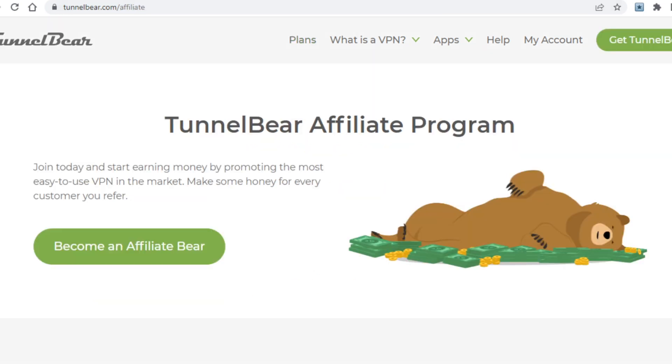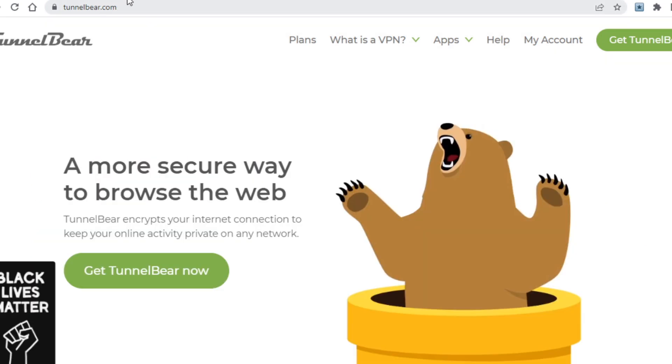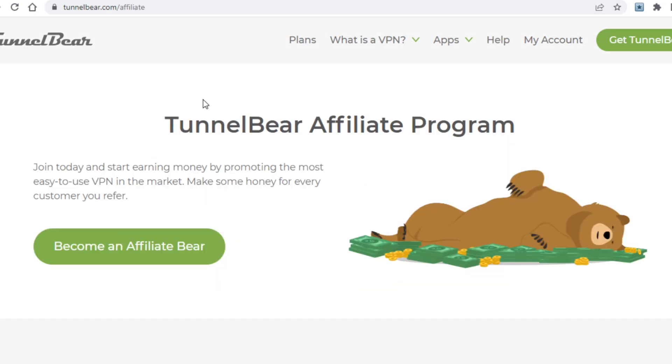So as you've just heard, there's a ton of benefits to promoting a VPN website. It's much easier to get people to pay a VPN than another website, so whether you're going with TunnelBear or another site, you can make a lot of money. What you now want to do is sign up to the affiliate program so you can grab your affiliate link.